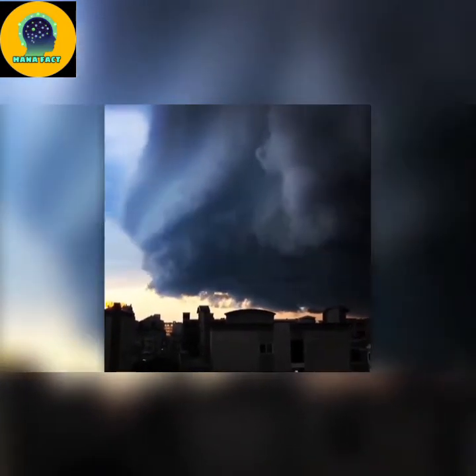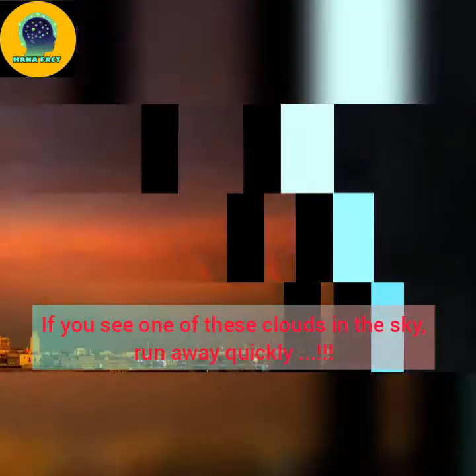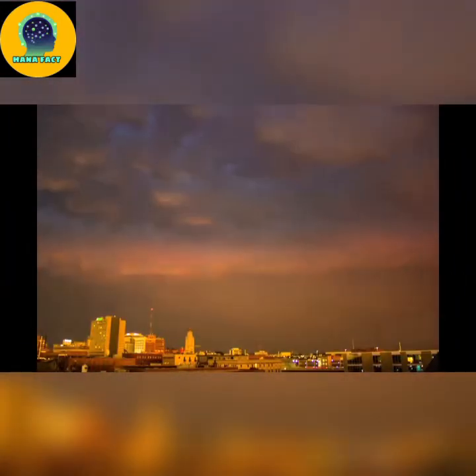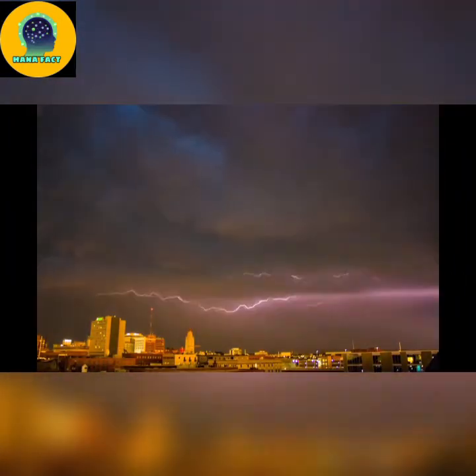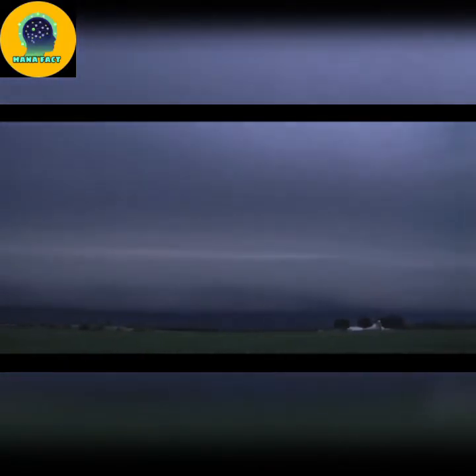Facts about nature. If you see one of these clouds in the sky, run away quickly. Supercell, the king of thunderstorms — they can fling out tornadoes, and tornadoes are one of the most feared weather events on earth. These quick-forming and normally short-lived cyclones tend to emerge from strongly rotating thunderstorms known as supercells.